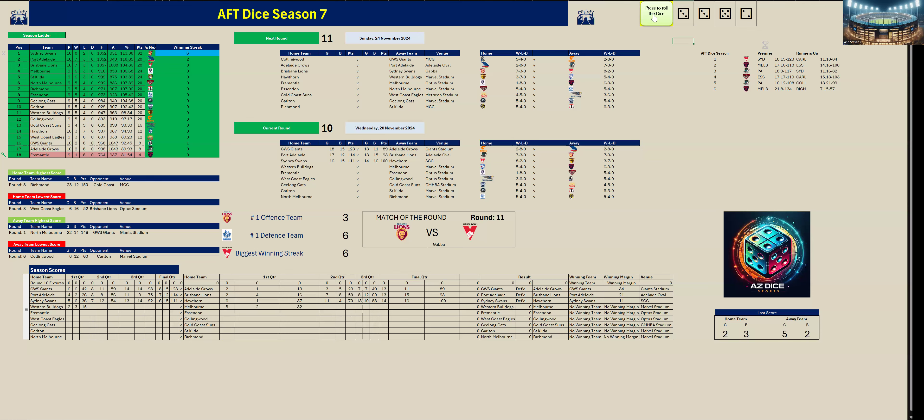First quarter done. Melbourne kicked five goals two to the Bulldogs' two goals three. Melbourne are in front. Second quarter.